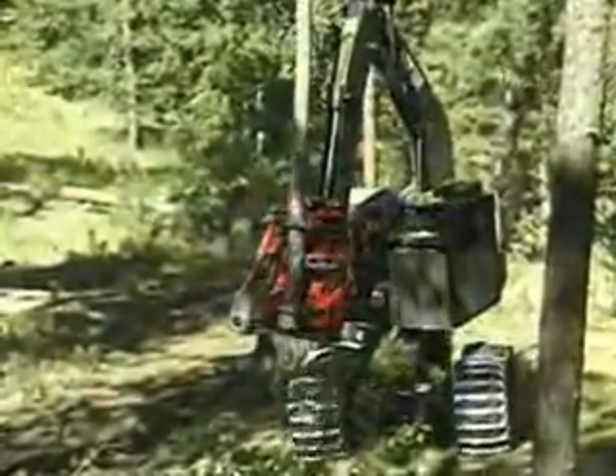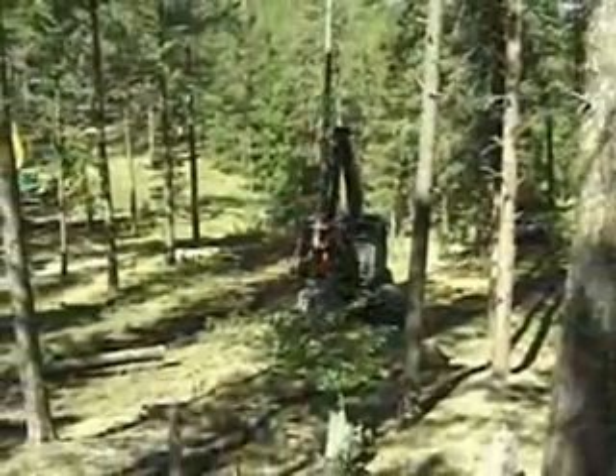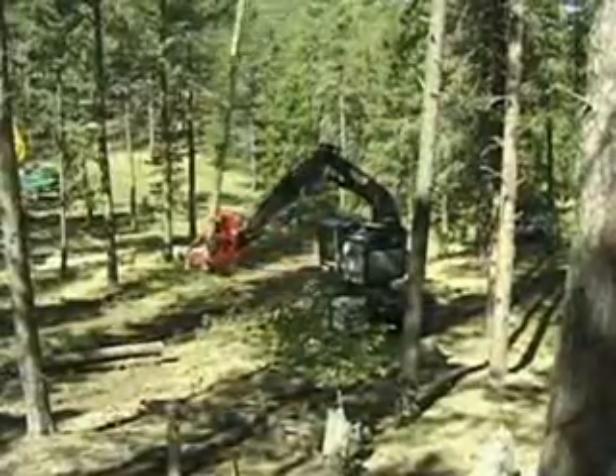He really, really likes this machine. He says it's a lot more productive than a track machine, especially when you get a lot of rocks and boulders like there are in this country. A lot of stability.